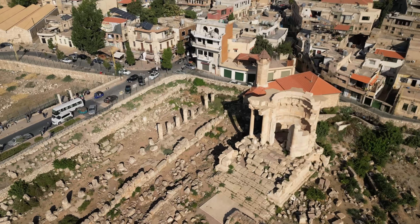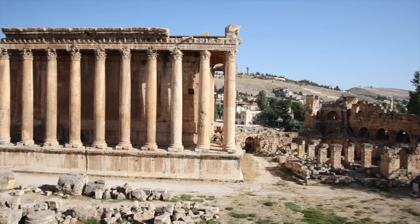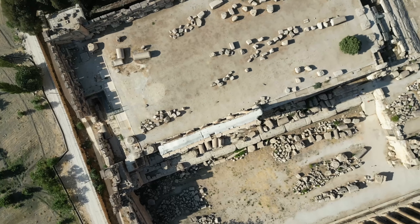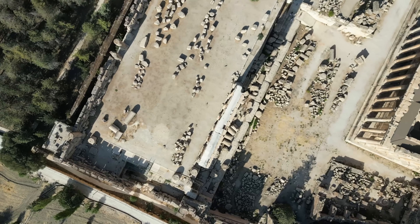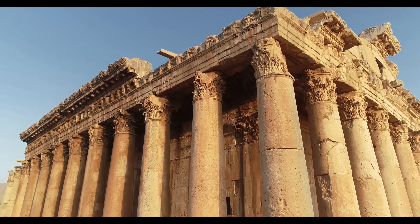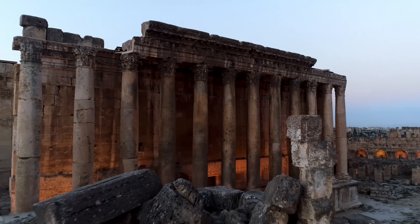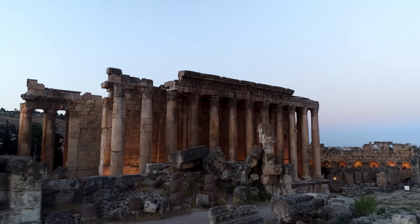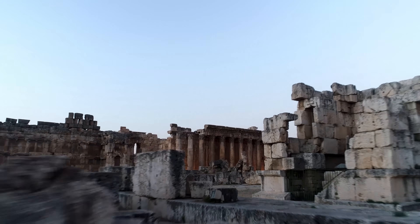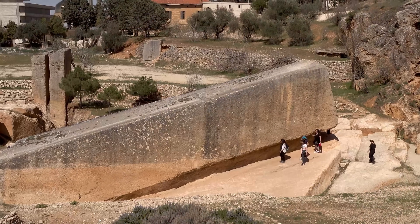For centuries Baalbek stood tall, but time and nature took their toll. Byzantine emperors took the stones and used them for churches. Muslim armies converted the temple into a fortress. The worst damage came from earthquakes — in 1759, violent earthquakes devastated the Bekaa Valley, toppling columns and destroying walls. The site might have been forgotten if German Emperor Wilhelm II hadn't visited in 1898 and started the first major restoration project. That decision saved Baalbek for the modern world and made it possible for scientists to finally solve the mystery.